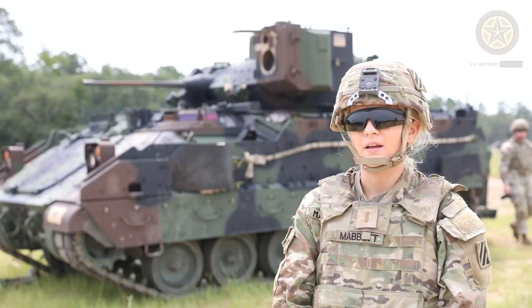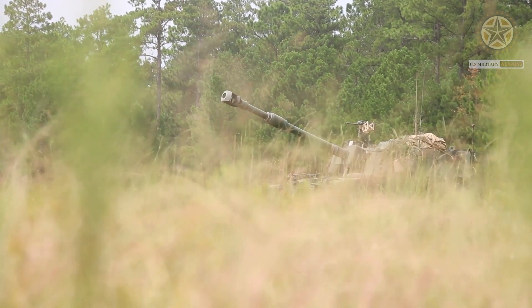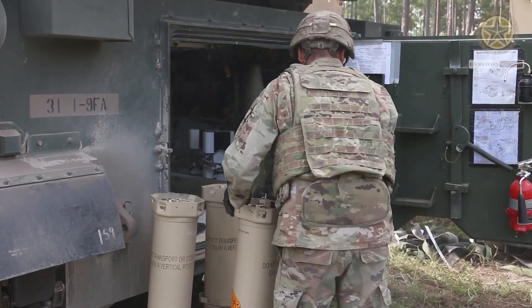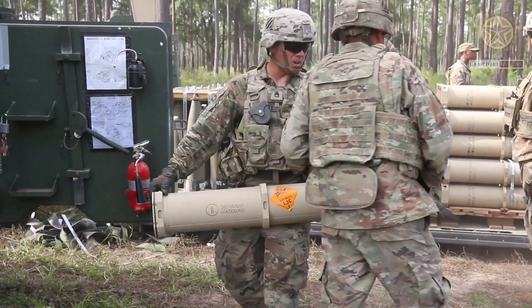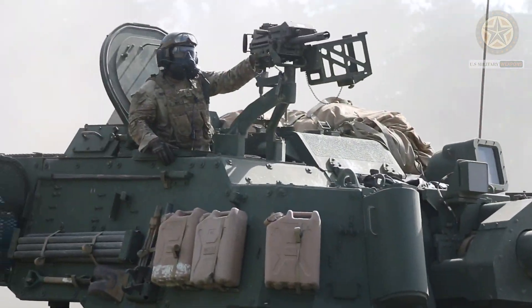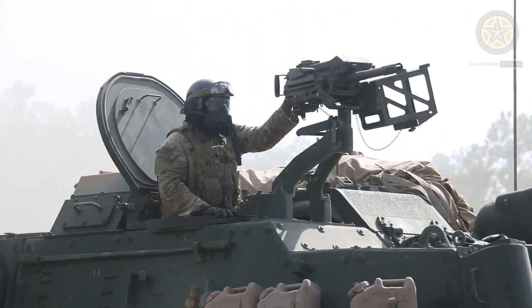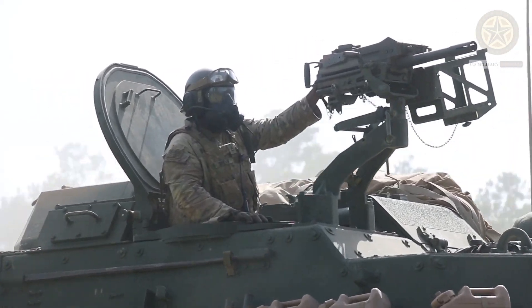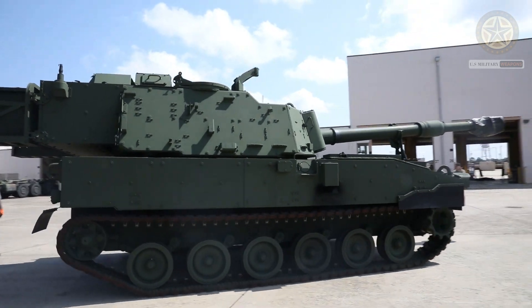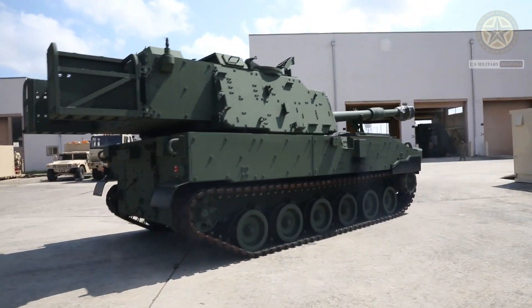The U.S. Army planned to operate a fleet of 580 M109A7 howitzers and the same number of associated armored ammunition support vehicles. Initial deliveries to the U.S. Army began in 2015. A production contract was signed in 2017 for a first batch of 48 artillery systems, with deliveries of these production systems beginning in 2018.